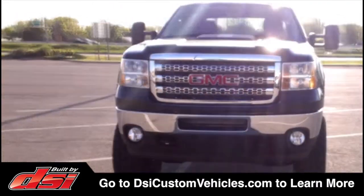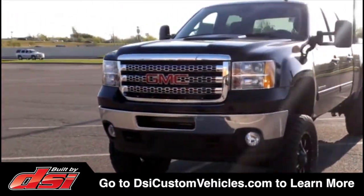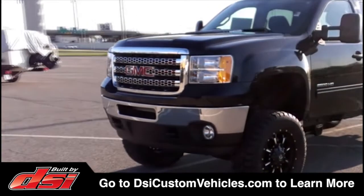Visit DSICustomVehicles.com to learn more about DSI-lifted trucks or to find a dealer near you.